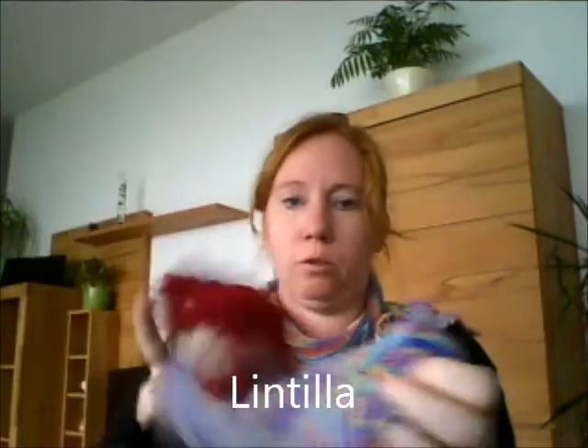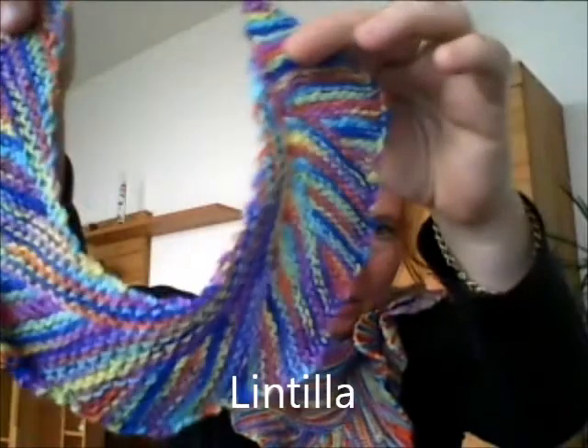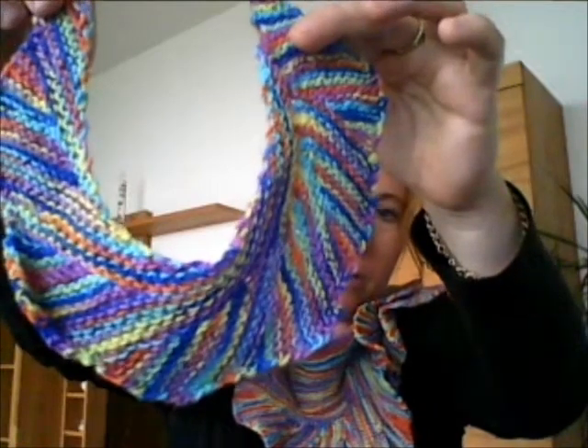Was sie hier trägt und ich auch, ist Lintilla von Martina Behm. Einmal Lintilla in klein. Super leicht zum Stricken, ich habe zwei davon – also nicht nur diese beiden, sondern noch eines. Total praktisch für ein Strickobjekt für unterwegs. Man hat schnell das Muster raus, und ich habe es wirklich gern gestrickt. Kann ich empfehlen.